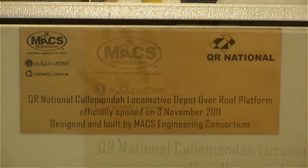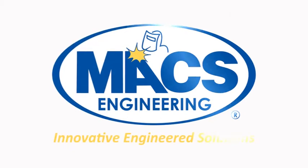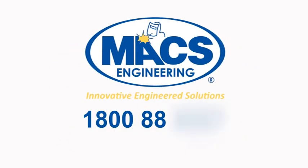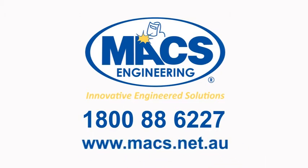Max Engineering, your maintenance platform partners. For more information contact Max Engineering on 1800 88 6227 or www.max.net.au